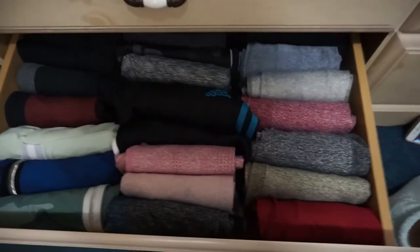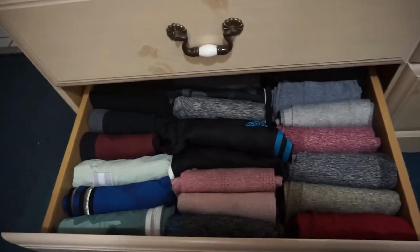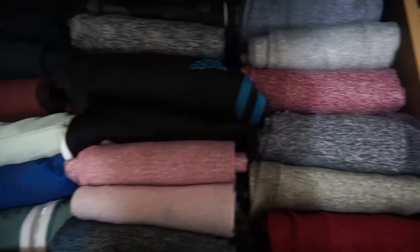This makes me very, very happy. This is the new leggings drawer — new and improved. I may not have enough space for more, but we make space. Okay!